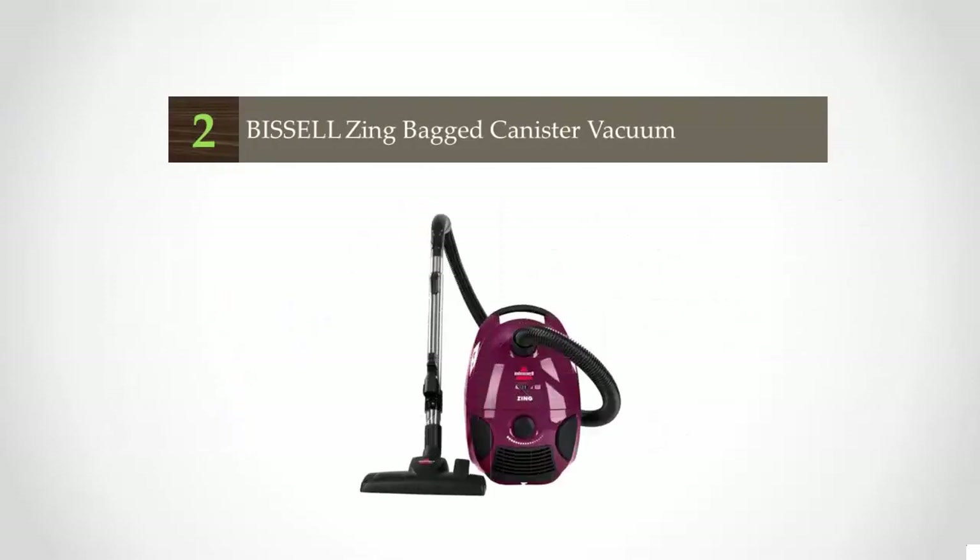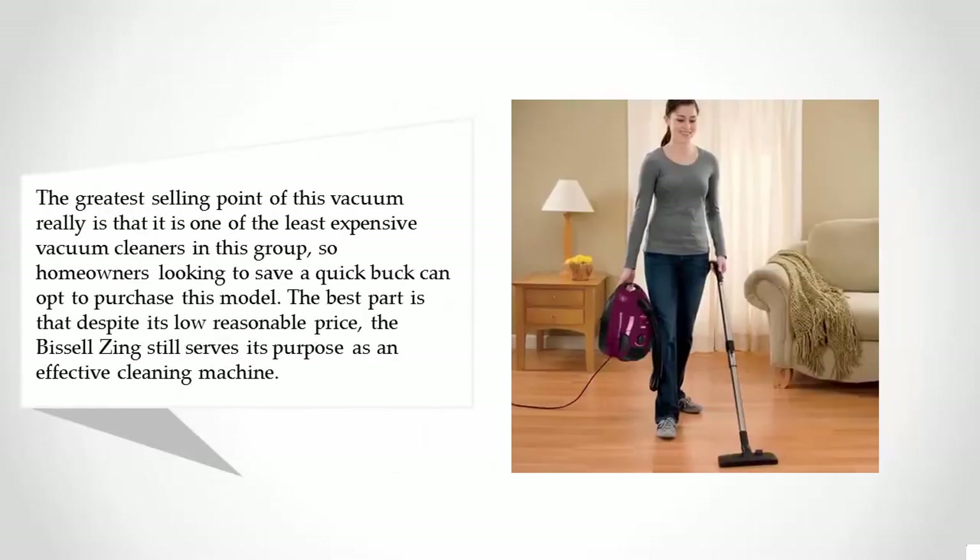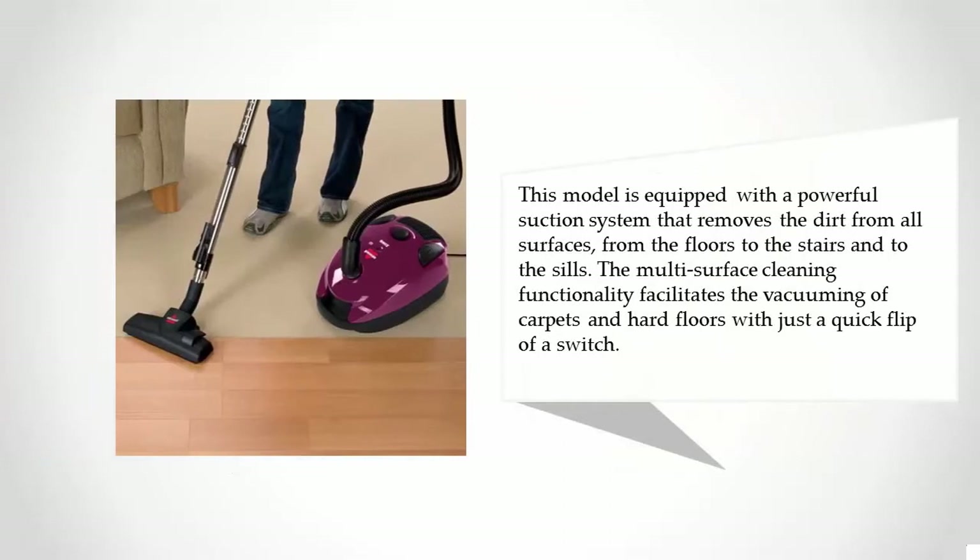At number two, the greatest selling point of this vacuum is that it is one of the least expensive vacuum cleaners in the group, so homeowners looking to save money can opt to purchase this model. Despite its low reasonable price, the Miele Zing still serves its purpose as an effective cleaning machine, equipped with a powerful suction system that removes dirt from all surfaces — from the floors to the stairs and to the sills.